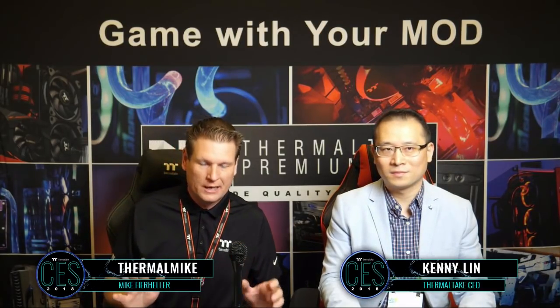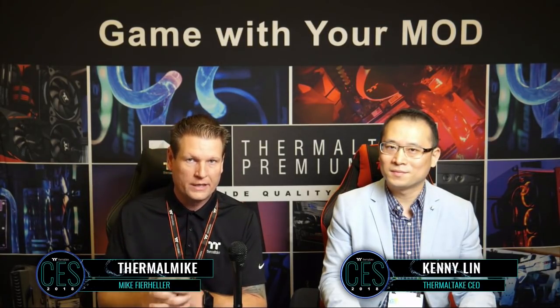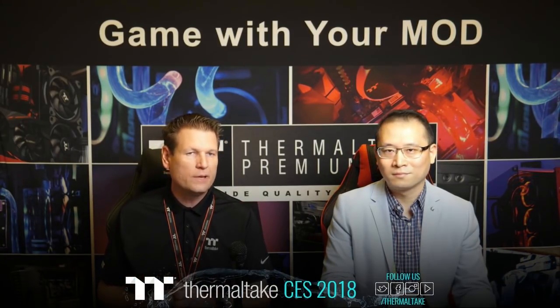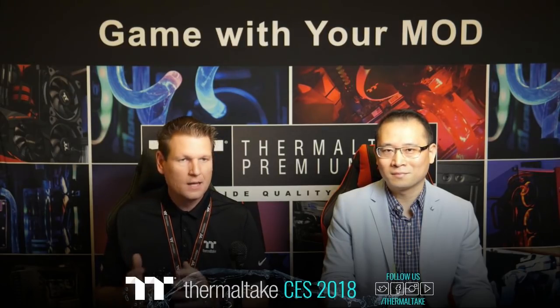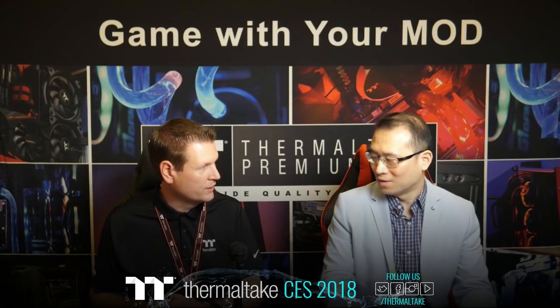We've got a lot of great stuff to show you guys this year. I want to first start off with our celebration of 20 years here with Thermaltake. To celebrate that, Thermaltake is back at CES 2018 with lots of special products to show. But first, I want to start with the new Level 20 chassis.